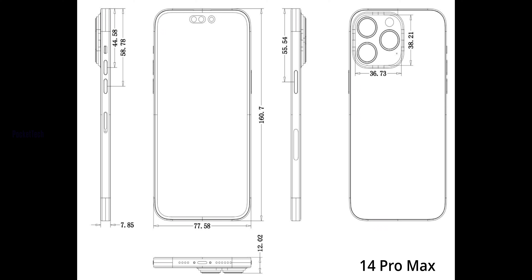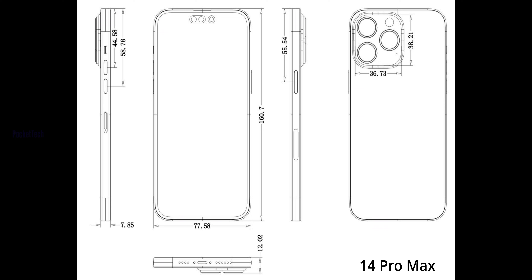The 14 Pro Max width is at least 77.58mm, while the 13 Pro Max is 78.1mm, so the 14 Pro Max is slightly narrower. The height of the 14 Pro Max is 160.7mm compared to 160.8mm on the 13 Pro Max — not much different. The new devices are similar in height.